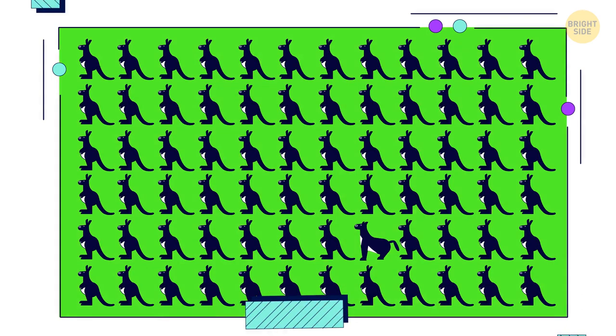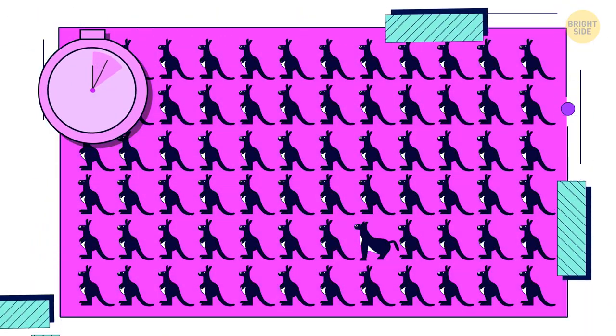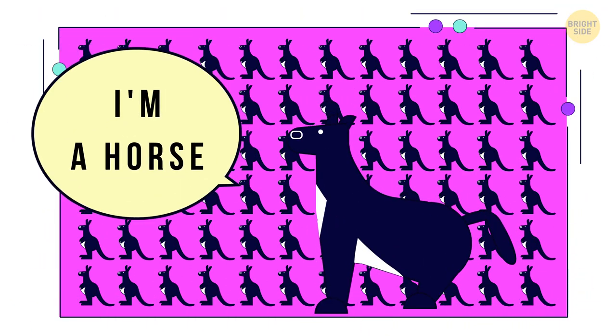Try to find the odd image. This horse looks rather natural among the kangaroos.